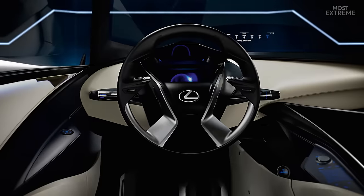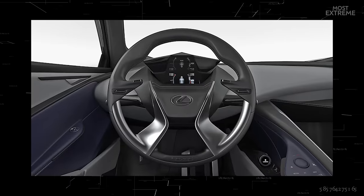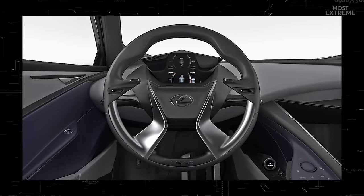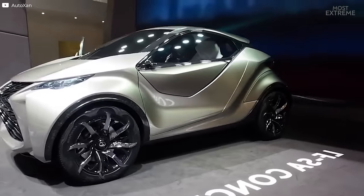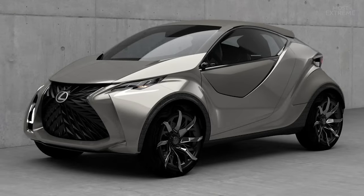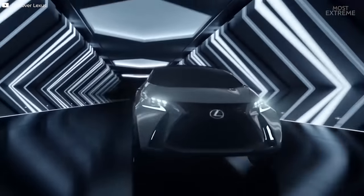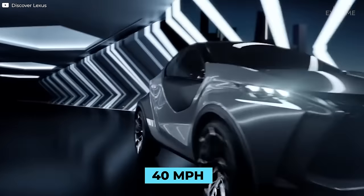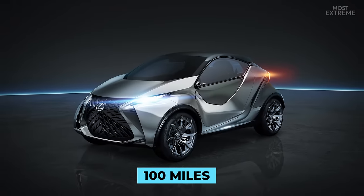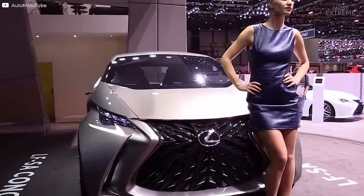The driver seat is fixed in place and the steering wheel and pedals are instead adjusted for comfort. With a hologram-style infotainment system and a wide-angle heads-up display, the LFSA truly feels like a futuristic vehicle while retaining its zero emissions credentials. The electric version will have a top speed of 40 miles per hour with a range of up to 100 miles, and as battery technology improves the company expects this to significantly increase.